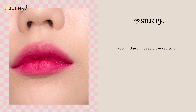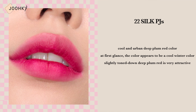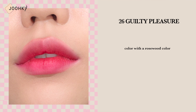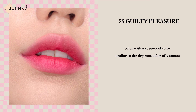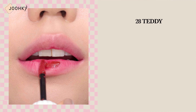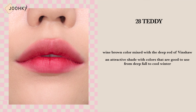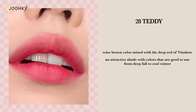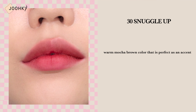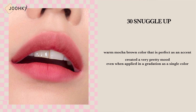Shade 22, Silk PJs, is said to be a cool and urban deep plum red color. At first glance the color appears to be a cool winter color — the slightly toned down deep plum red is very attractive. Shade 26, Guilty Pleasure, is said to be a rosewood color similar to the dry rose color of a sunset — the perfect color for people from warm tones to cool tones. Shade 28, Teddy, is said to be a wine brown color mixed with a deep red, an attractive shade good to use from deep fall to cool winter. Shade 30, Snuggle Up, is said to be a brown mocha color that is perfect as an accent — a color that creates a very pretty mood even when applied in gradation as a single color.